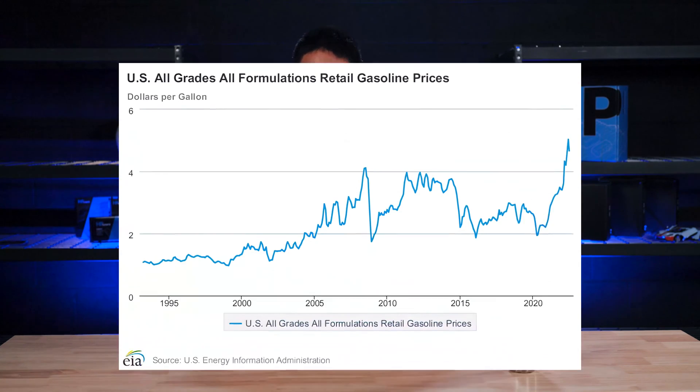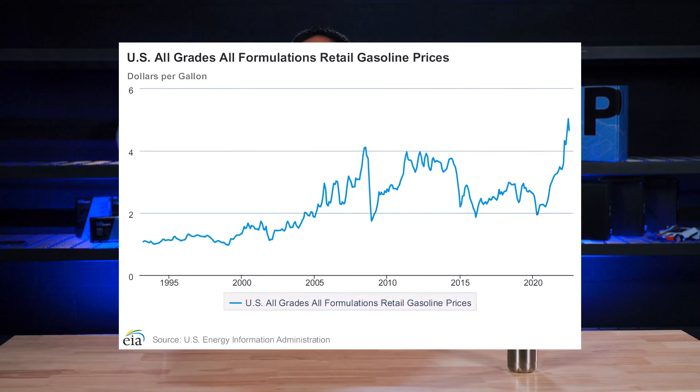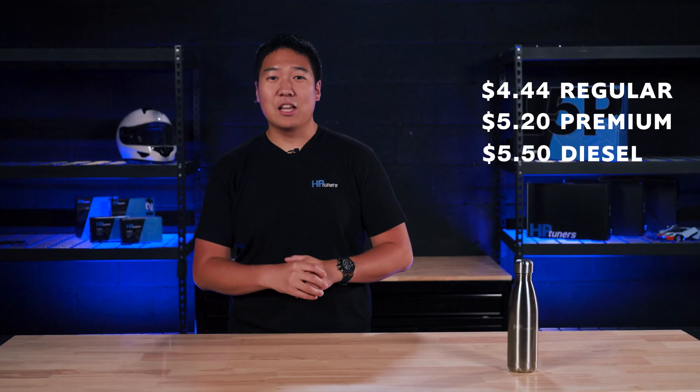It's no secret that gas prices are high right now — very high. According to literally every government website on the internet, like the U.S. Bureau of Labor Statistics and the U.S. Energy Information Administration, prices are the highest they've ever been in history. The U.S. city average in May of 2022 was $4.44 a gallon for regular gas. For premium, the average was $5.20 a gallon and $5.50 a gallon for diesel. And that's just here in the United States. Other parts of the world are experiencing double and even triple what the U.S. is paying. All of this is to say that gas prices simply suck.